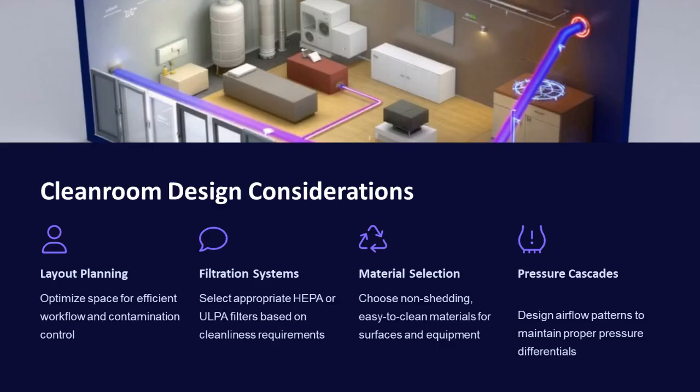Designing a cleanroom involves layout planning to optimize space, selecting appropriate HEPA or ULPA filters, choosing non-shedding materials for surfaces and equipment, and designing airflow patterns to maintain proper pressure differentials.